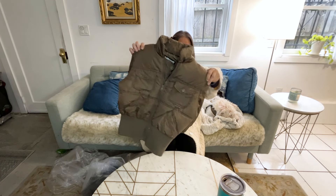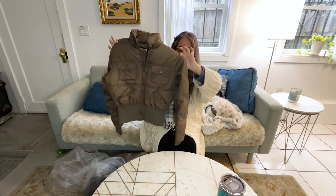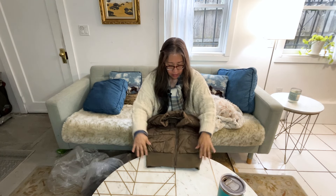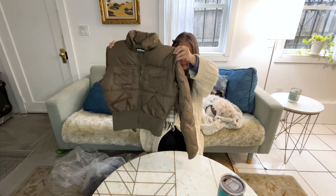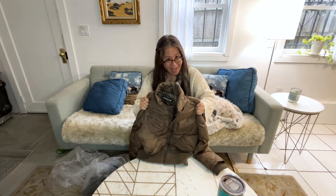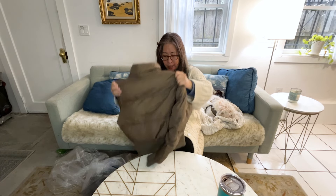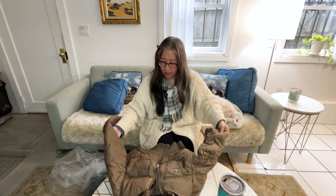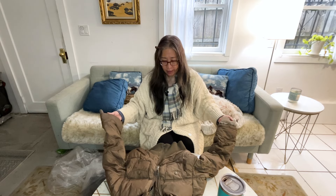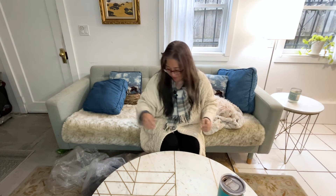Next is a puffer coat by the brand Dollhouse — a really trendy, more cropped fit with kind of a Y2K vibe, although I'm not sure if it's actually vintage. It is filled with down, so for all those reasons I picked it up. It's a size medium. I didn't check comps but I'm thinking I might list it for around $45 — though feathers are coming out.